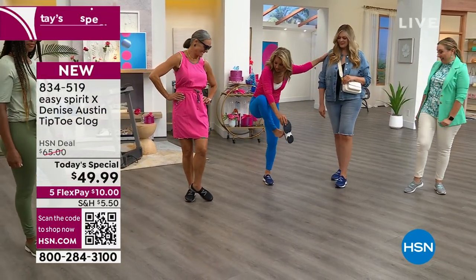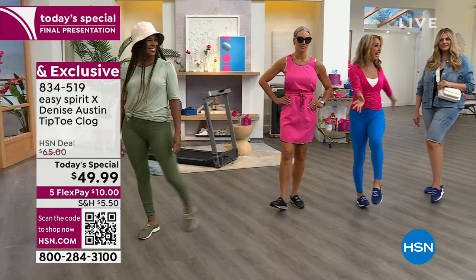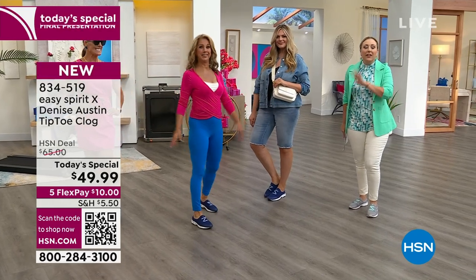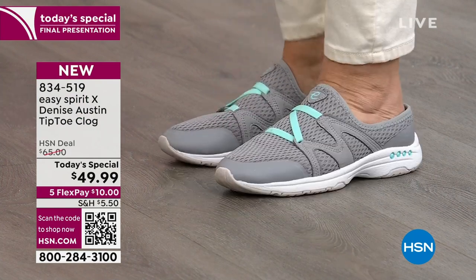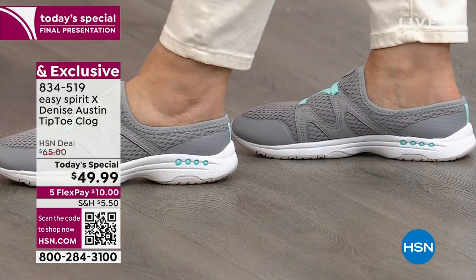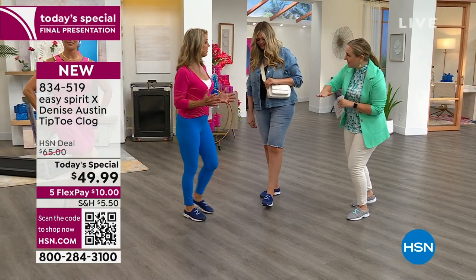Diane is wearing the black, Dania is wearing the fern green, and I have on the alloy gray. The only color I didn't mention is the mineral red. This is the last full presentation of the today's special — we launched it at midnight, very popular. One thing I love is that deep heel cup — when you slide your foot in, you're not going back and forth. So it's not really a clog — a clog you can slide out of. You slide in and you're nested. It hugs your foot.